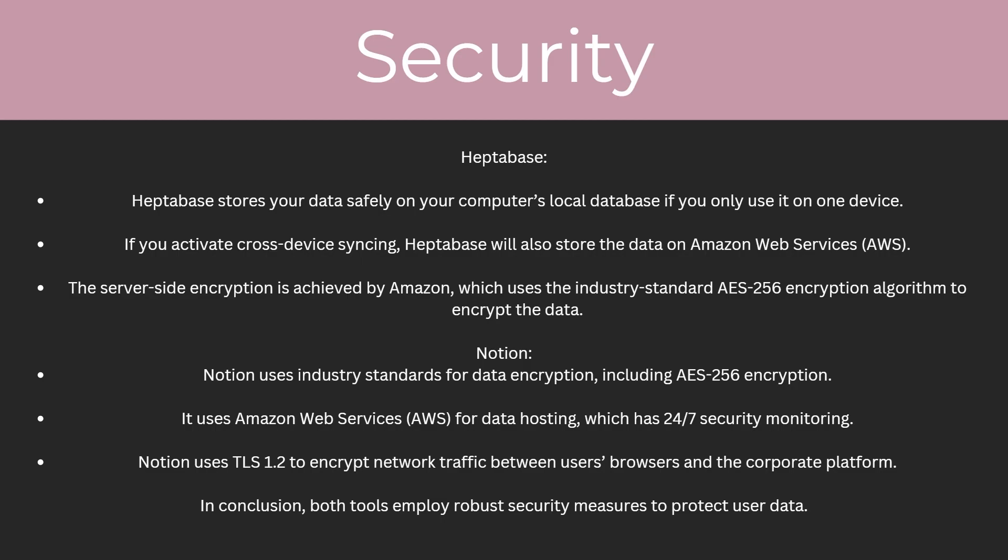So which one has better security practices? For Heptabase, they store your data safely on your computer's local database, but only if you use it on one device. If you activate cross-device syncing, Heptabase will also store the data on Amazon Web Services. The server-side encryption is achieved by Amazon, which uses the industry-standard AES-256 encryption algorithm. For Notion, they also use AES-256 encryption and Amazon Web Services for data hosting, which has 24/7 security monitoring. Notion also uses TLS 1.2 to encrypt network traffic between users' browsers and the corporate platform. In conclusion, both tools employ robust security measures to protect user data.